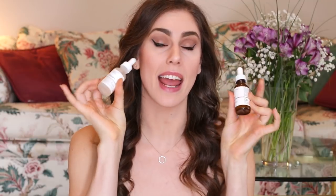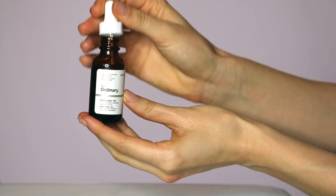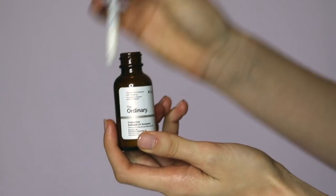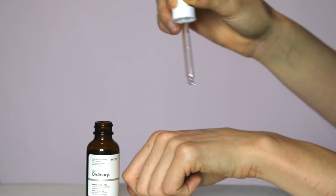Then we get into treatments and I have two. I would not recommend using these together, but I would recommend using whichever one is best for your skin type. The first is the Granactive Retinoid and the second is the Alpha Arbutin 2% plus hyaluronic acid. If you've got acne, fine lines, or wrinkles I would suggest the retinoid emulsion 2%, and if you've got spots, hyperpigmentation, hypopigmentation, or dark marks left behind from acne or certain types of scars, you can use the Alpha Arbutin and hyaluronic acid.